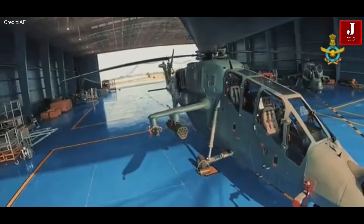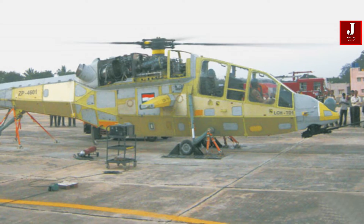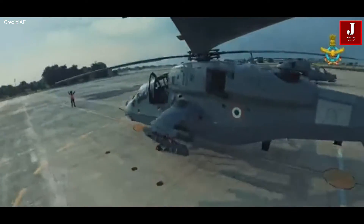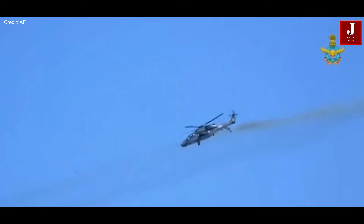This versatile combat helicopter can perform a range of operations, including combat search and rescue, destruction of enemy air defense, engagements against slow-moving aircraft and remotely-piloted aircraft, high-altitude bunker-busting missions, counter-insurgency operations in both jungle and urban environments, and support for ground forces.